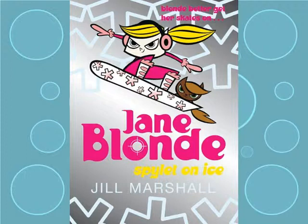So that's exactly what I put into Jane Blonde's Spylet on Ice. So there's a lot of fun in there. There's a lot of penguins, including a rather special one called Spudnik, who's a bit of a robot. So check out Spylet on Ice, and I'm sure you'll have a lot of fun with it.